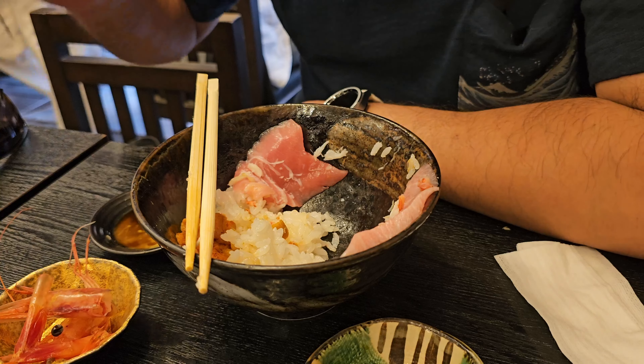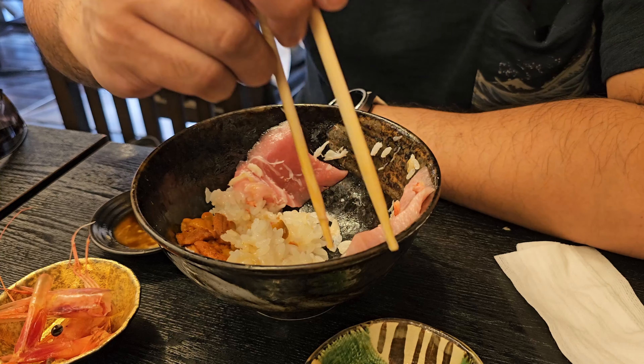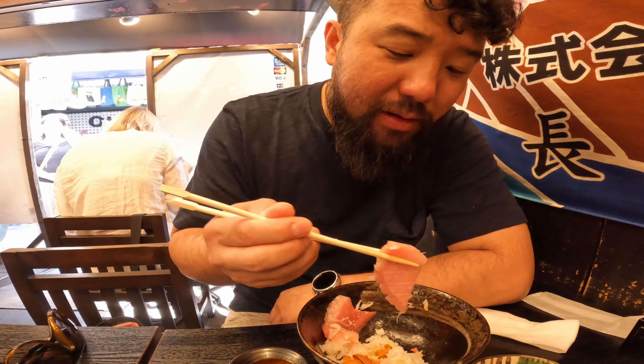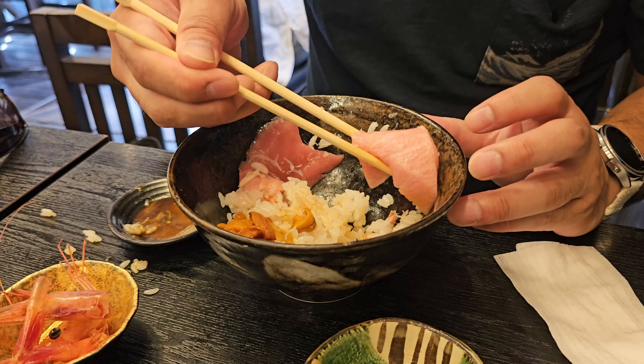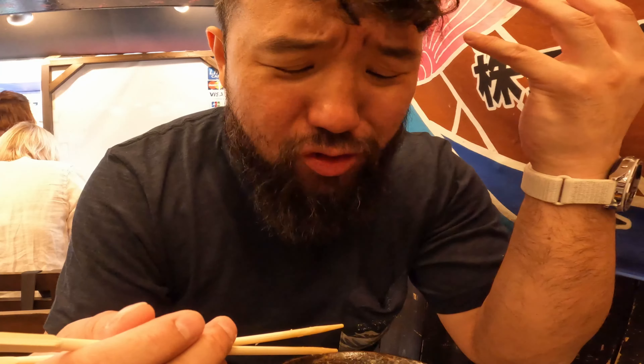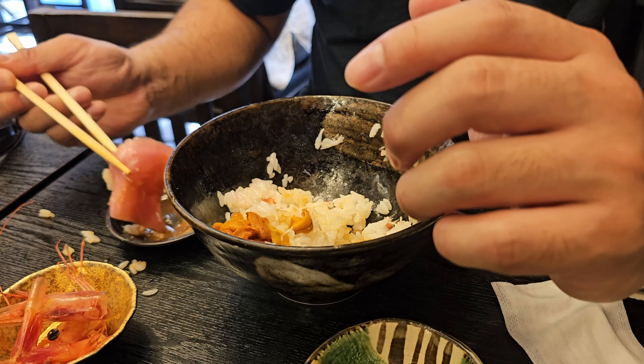But on to the prize, the motherlode — this bad boy right here. This one slice alone was 900 yen. That one's so buttery, so soft, so fatty. It literally just melted in my mouth — I put it in my mouth and it just seeps through my tongue. Oh, that was great.